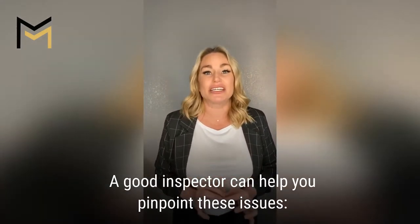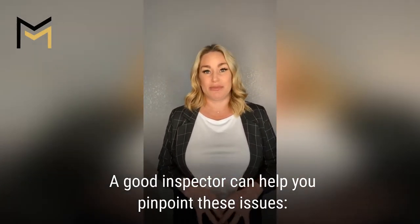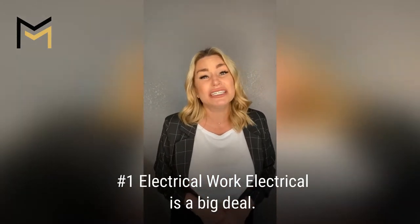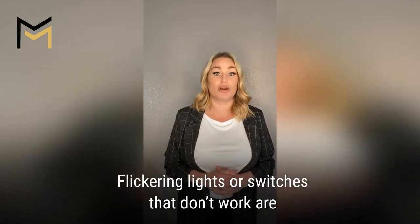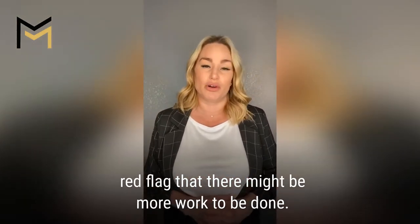A good inspector can help you pinpoint these issues. Number one: electrical work. Electrical is a big deal, especially in older homes. Flickering lights or switches that don't work are a red flag that there may be more work to be done.